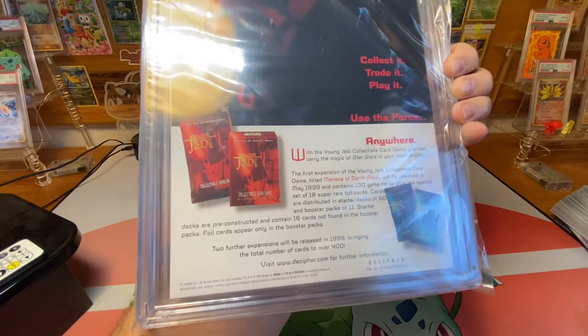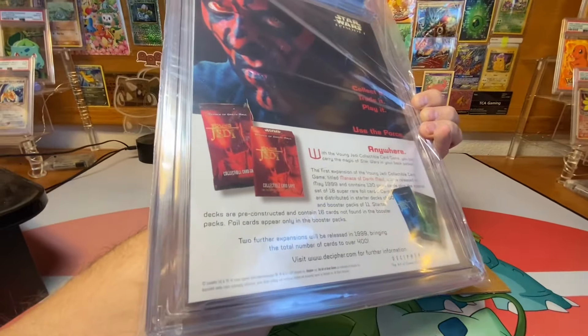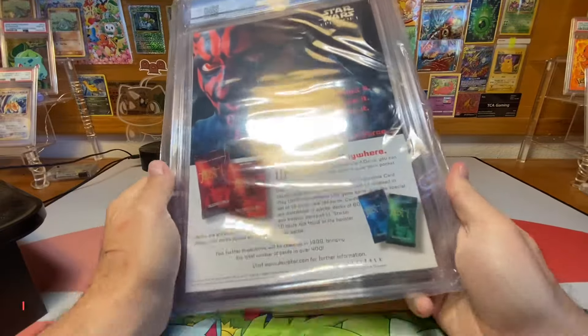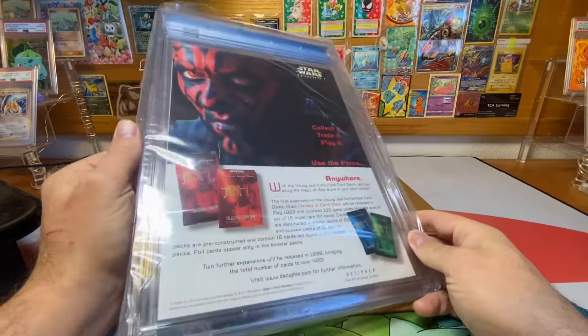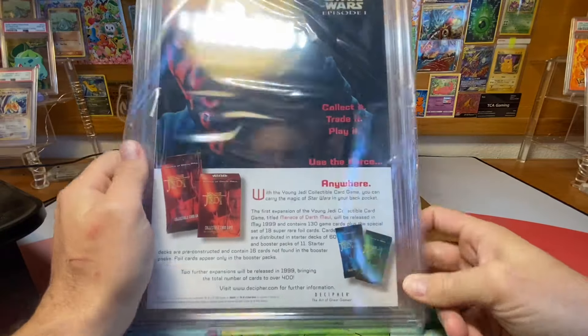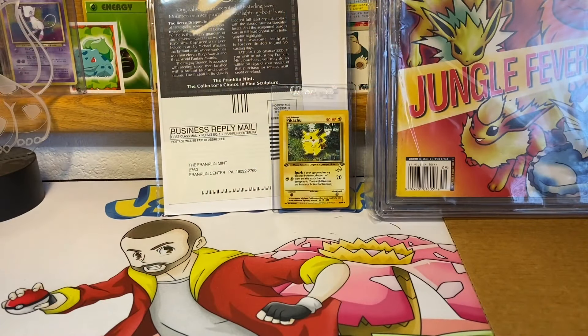That is not cool. So I'm gonna go ahead and make some sort of claim and say, 'Hey, where's my card?' Because I would like my Duelist promo back. That is not cool. Alright, that's it for the video — have a great day, peace out. On second thought, the video is not over.